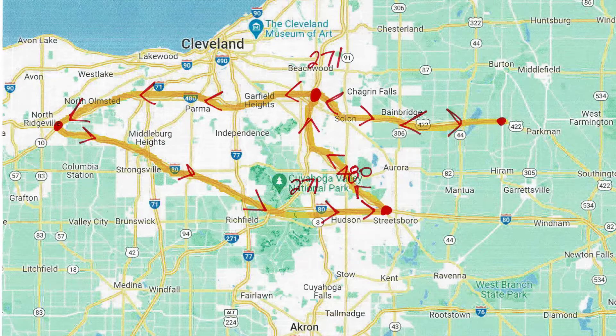The route will take us on U.S. 422 West to the confluence of 422 and Interstates 271 and 480 southeast of Cleveland. We will then take Interstate 480 West across the southern edge of Cleveland, then on to Interstate 80 East where Interstate 480 ends into it southwest of Cleveland. We will then take Interstate 80 East to Streetsboro where we will pick up Interstate 480 again, take Interstate 480 West to Twinsburg, hop off at the supercharger, charge up, hop back on 480 West to that same confluence of 271, 480, and 422, then take 422 back east to home.